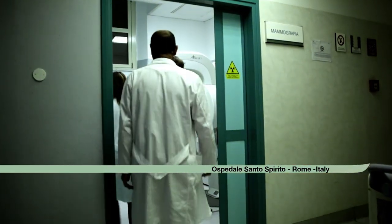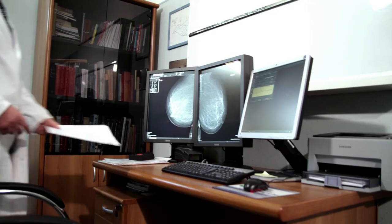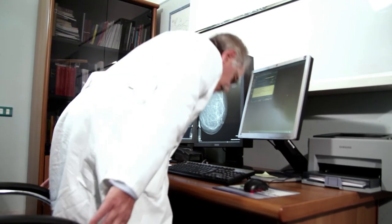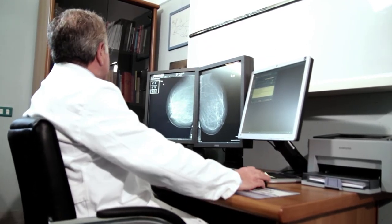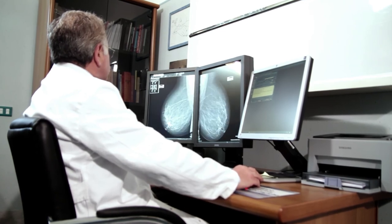We're in the oldest hospital in the world. It was founded in the 12th century, right around the corner from the Vatican in the city center of Rome. My name is Petro Schiroso and I'm the head of the radiology department in the hospital Santo Spirito. Among all the other departments, we also have a mammography unit. We offer a screening service for about 15,000 women a year and 6,000 symptomatic women.